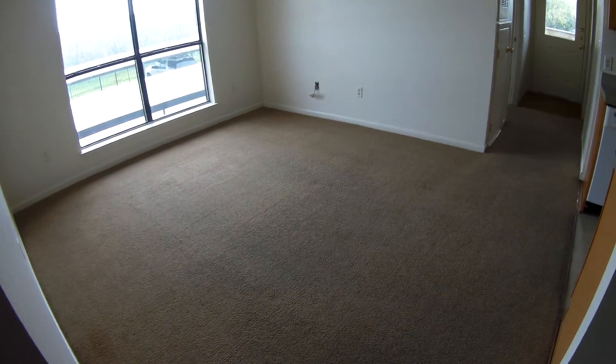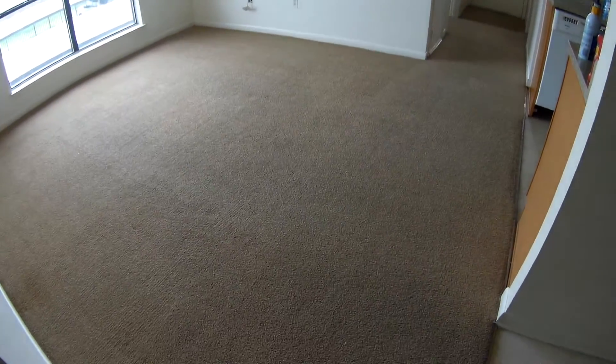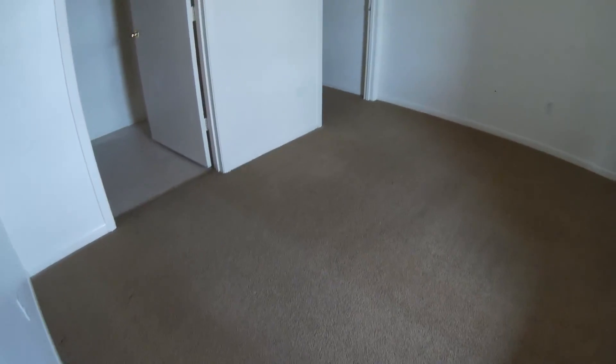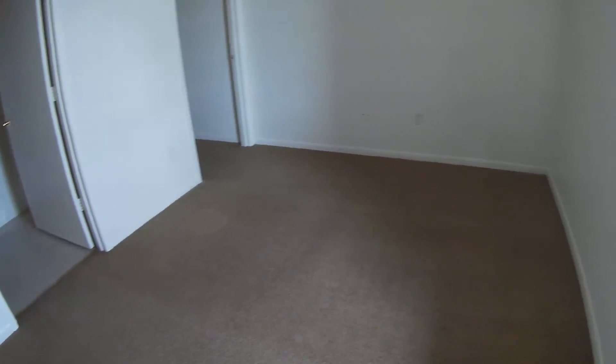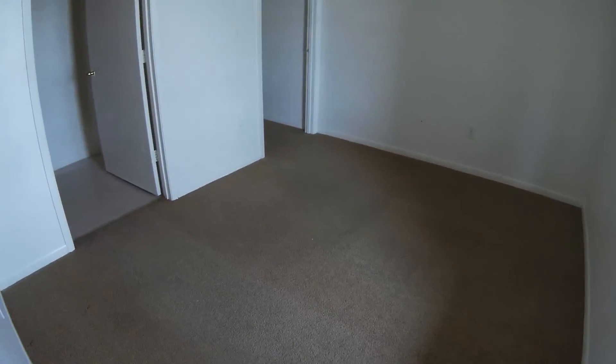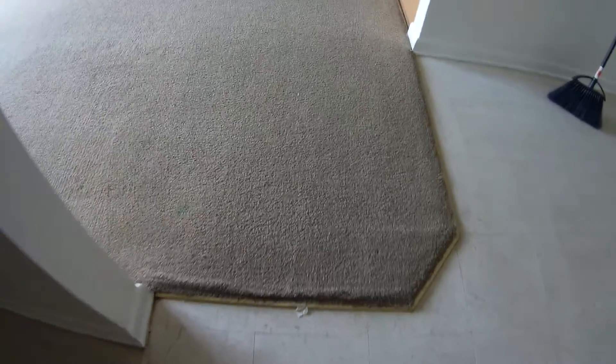All right, it's the next day — we decided it got dark last night. Let me first show you this bedroom; you can see it looks pretty good. There are some paint spots in the carpet but we're not responsible for getting paint out unless we charge extra, so that's one of the things that's not on us. And this carpet, you can see it looks real good.